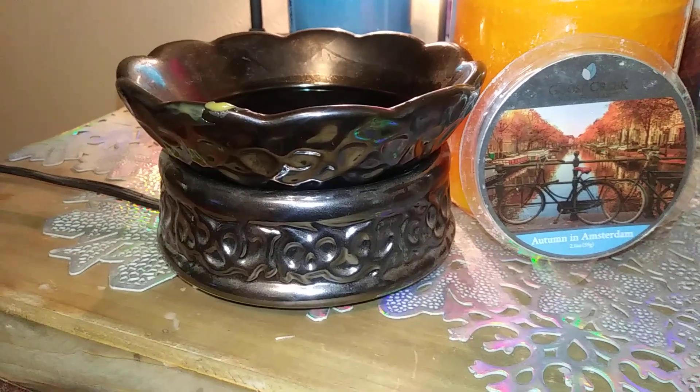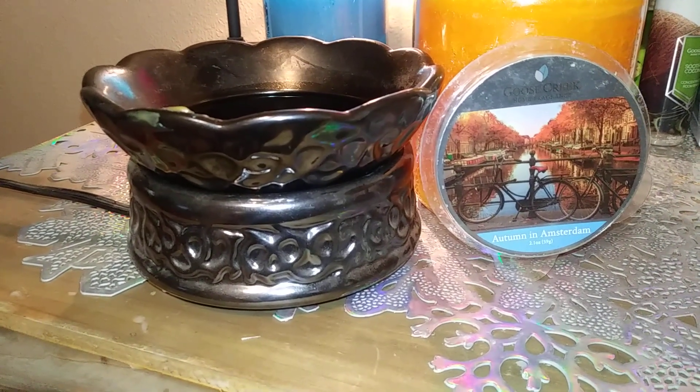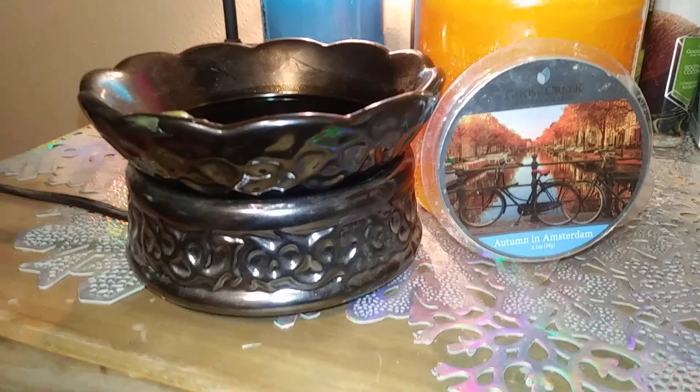Hi guys, welcome back to my channel, Laura Candelover. We do another Goose Creek Candle review, and today we're actually doing a wax melt. We're doing Autumn in Amsterdam.